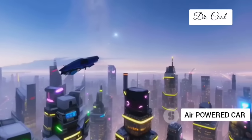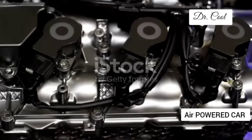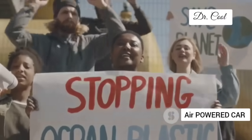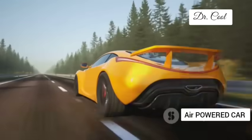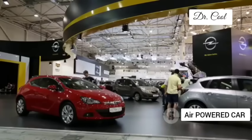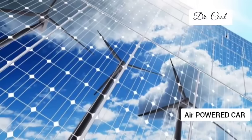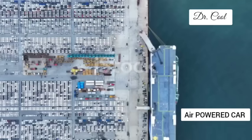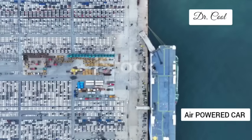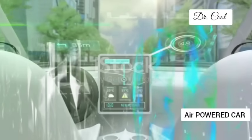GM's compressed air engine is a revolutionary technology with the potential to reshape the auto industry as we know it. Is it a silver bullet solution to all our environmental woes? No, of course not. Range and performance need to improve, refuelling infrastructure needs to be built, and public perception needs to be won over. But the potential is undeniable. Imagine a world where our cities are no longer choked with smog, where we're no longer reliant on fossil fuels, where driving is once again a joyful and guilt-free experience. GM's air-powered gamble could be the catalyst for a new era of clean, sustainable and affordable transportation for all. Buckle up, folks, because the road ahead is about to get very interesting — the air-powered revolution is coming and it's going to be a wild ride.